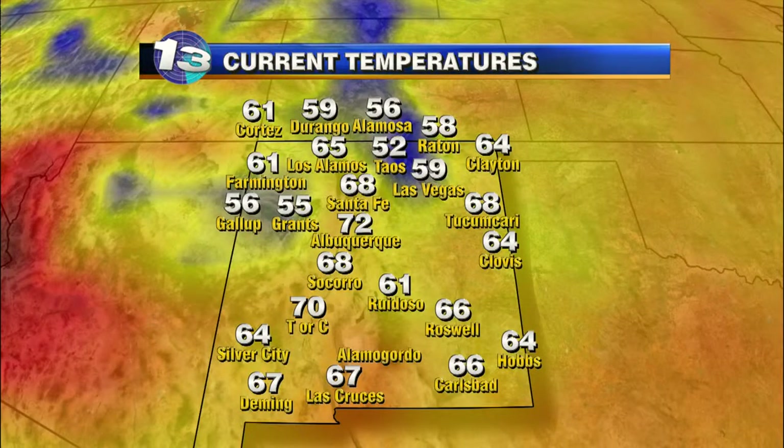We are starting off in the upper 60s this morning — 68 in Santa Fe, 72 in Albuquerque, and down to the southeast temperatures are in the mid 60s. So feeling pretty nice out there.